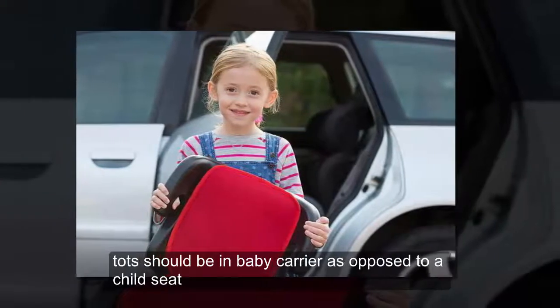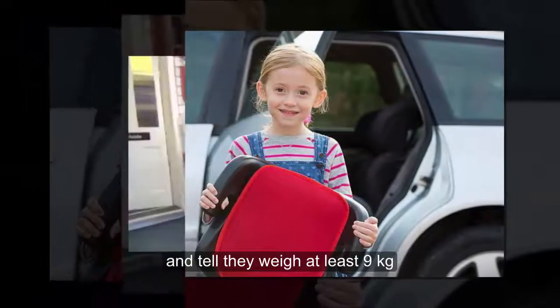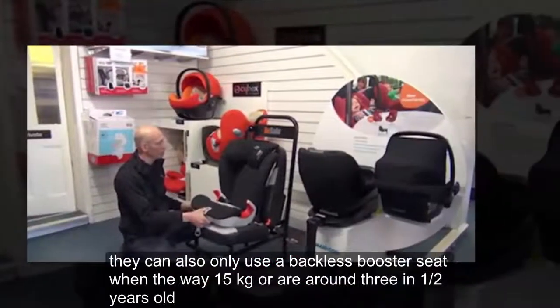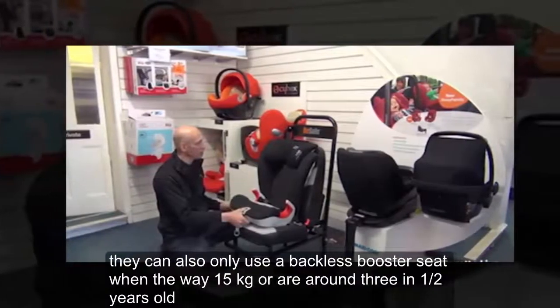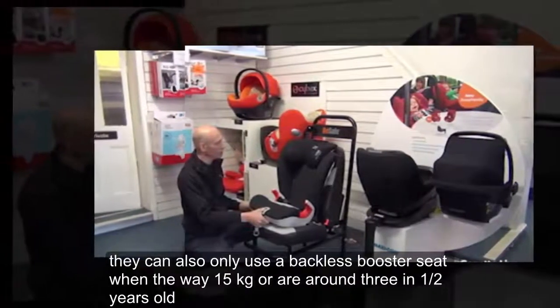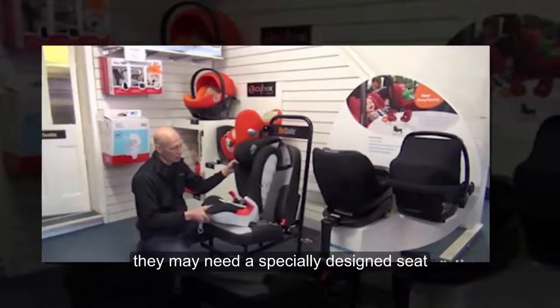Tots should be in a baby carrier, as opposed to a child seat, until they weigh at least 9 kilograms. They can also only use a backless booster seat when they weigh 15 kilograms or are around 3 and a half years old. If your child has any disabilities, they may need a specially designed seat.